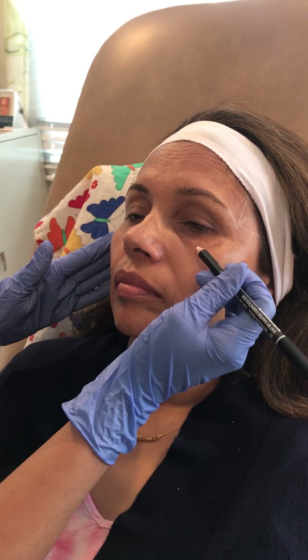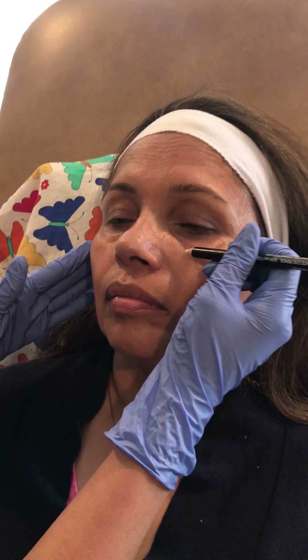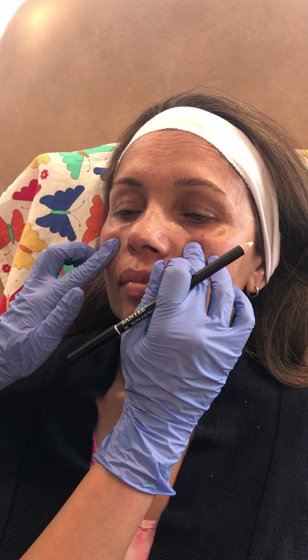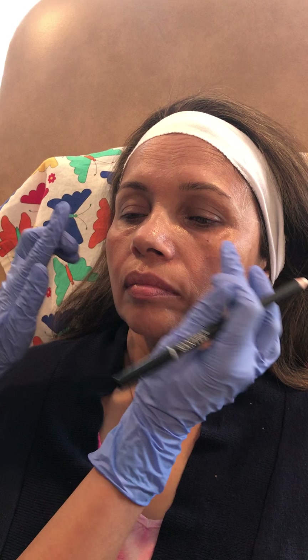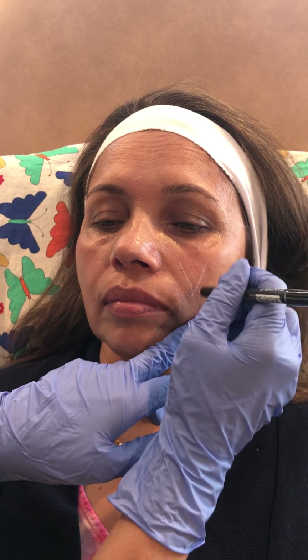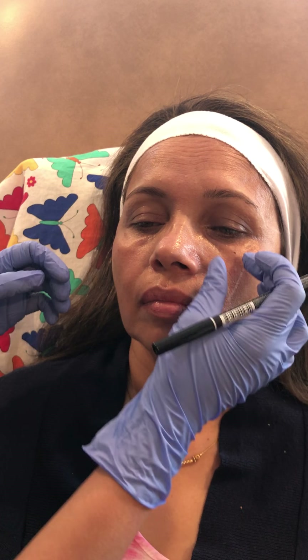In the mid-face, she has a nice bone structure with really nice high cheekbones, so we don't need to do very much volumization in this area except in the middle, where there is a little bit of volume loss. You can literally see that it doesn't match here, so I'll be coming in to do a little bit of volumization just to help balance both sides.